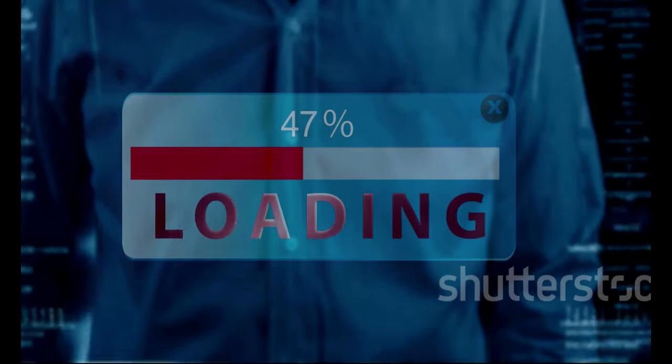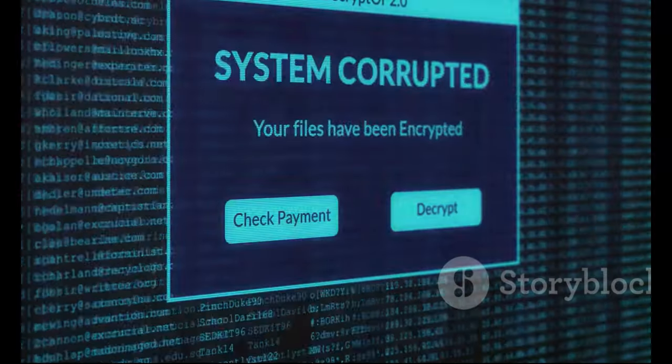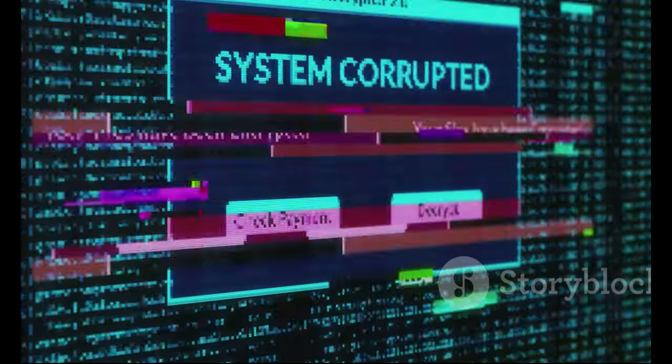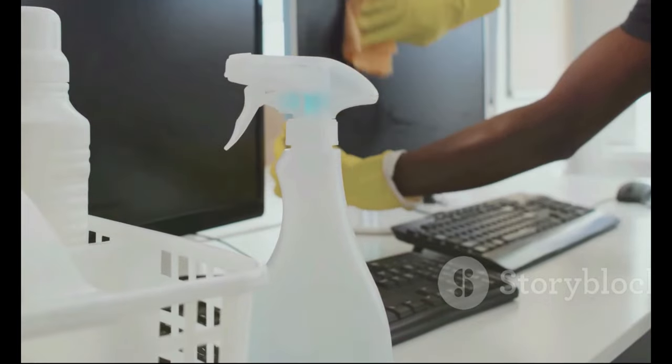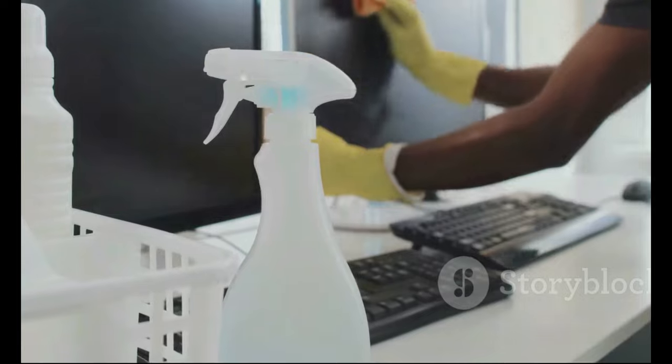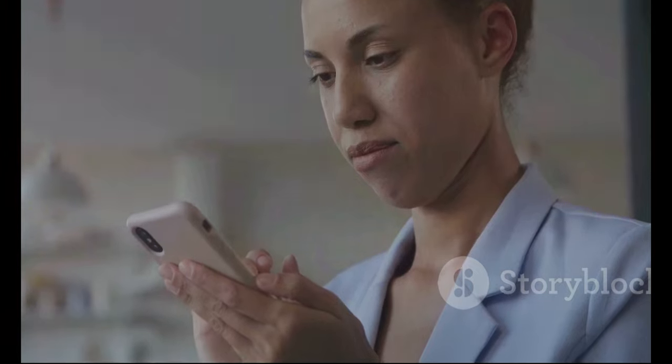Section nine: patience, young Padawan — waiting it out. If waiting doesn't work, try clearing your browser's cache and cookies; these files store website data and sometimes outdated or corrupted files can cause conflicts. It's like cleaning out your browser's closet — a little digital housekeeping never hurt anyone. If that doesn't work, try accessing the website using a different browser or device, which helps determine if the issue is with your browser or device settings.